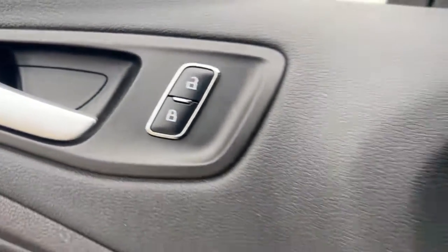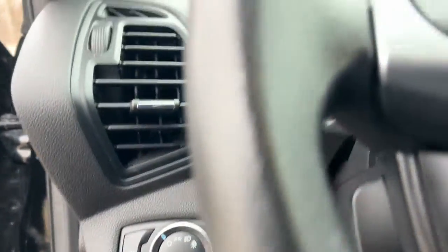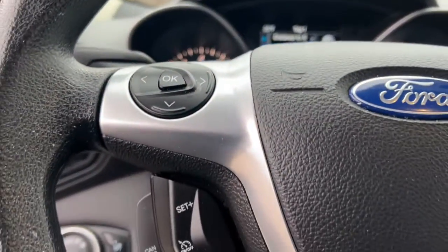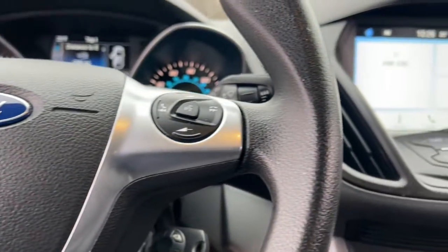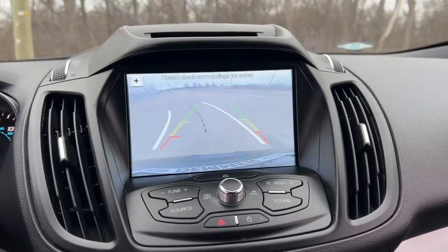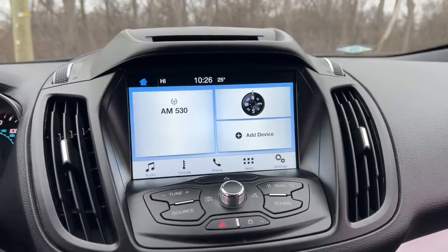These are just some of the great options this vehicle comes with: Keyless Entry, Fog Lamps, Satellite Radio, Steering Wheel Audio Controls, Aluminum Wheels, Heated Front Seat, Dual Zone AC, Alarm, Power Driver Seat, Electronic Stability Control.